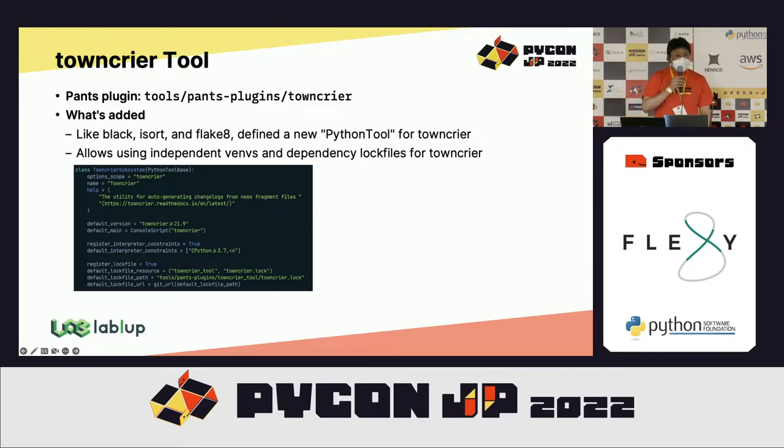Another small plugin was to add a new Python 2 plugin for Towncrier. Towncrier is a small tool that automatically generates release notes from news fragment files in a specific directory of the repository. Pants abstracts various linters and test frameworks as Python 2 plugins, and I just added yet another one in the same way.